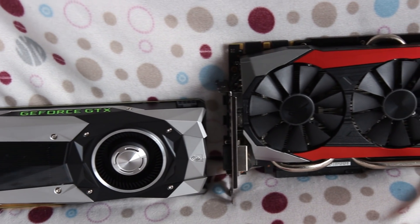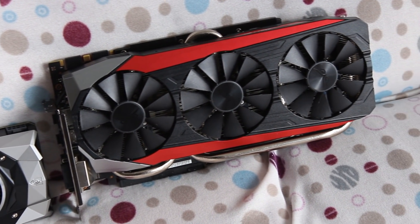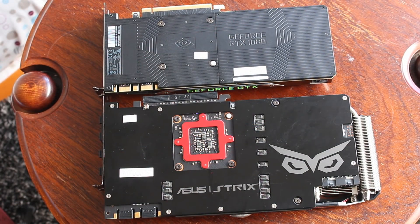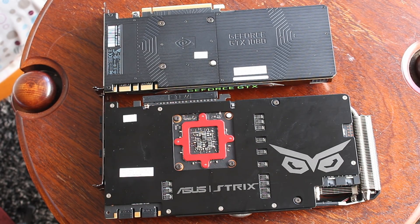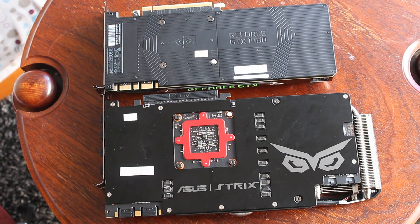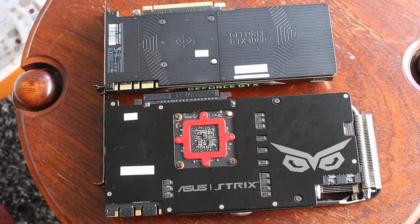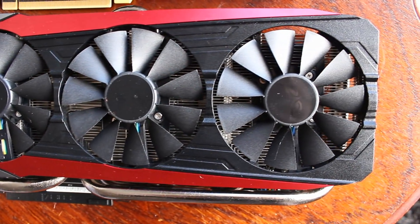Let's talk about speeds. On the 980 Ti the highest boost speed I saw was 1379 megahertz, which is pretty decent for a 980 Ti. On the GTX 1080 the highest boost speed I saw was 1898 megahertz, so call that 1900 megahertz. You can see GPU Boost 3.0 on the 1080 just going crazy, taking it up so high compared to GPU Boost 2.0 on the 980 Ti.